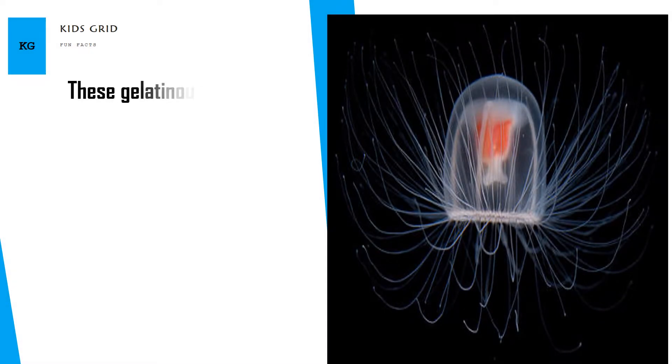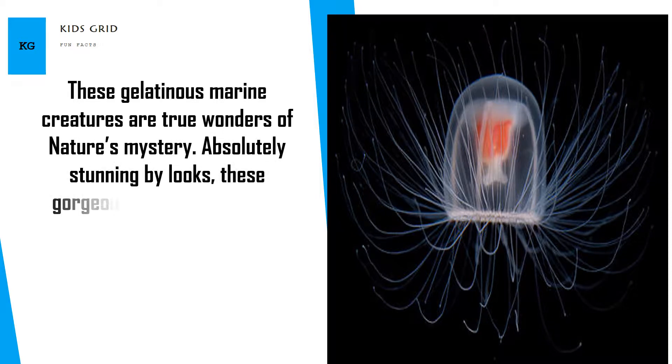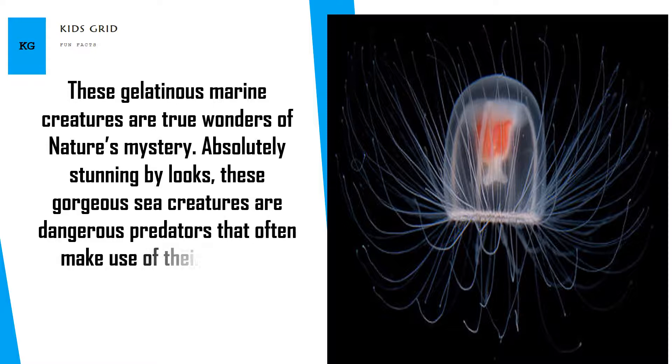These gelatinous marine creatures are true wonders of nature's mystery. Absolutely stunning by looks, these gorgeous sea creatures are dangerous predators that often make use of their rainbow colored lights and their nearly perfectly transparent bodies to trap prey.